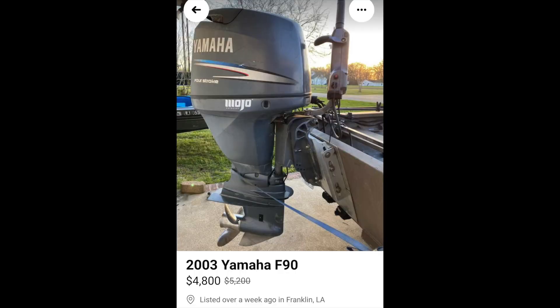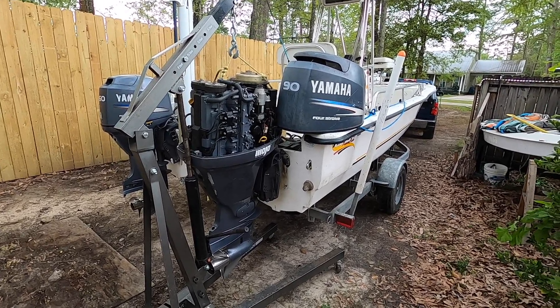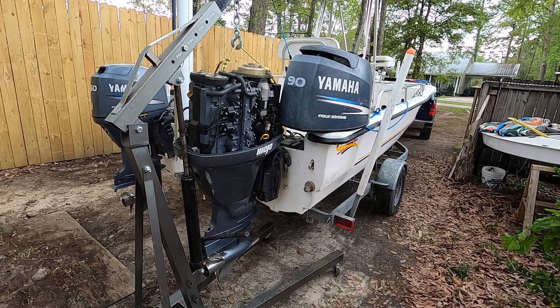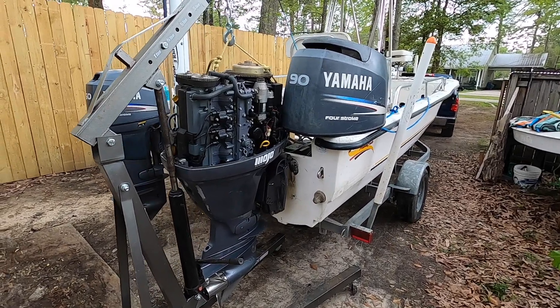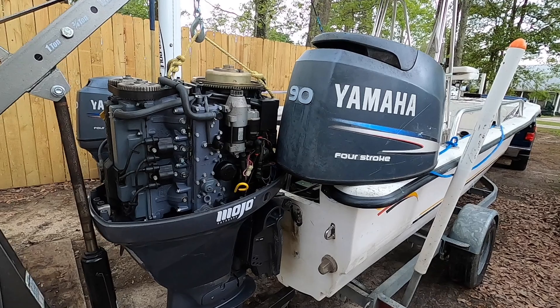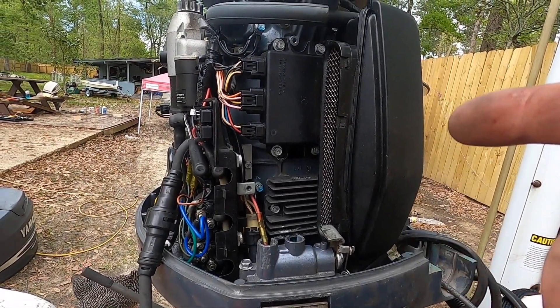A couple reasons I chose the 90: first, it's a lot of work changing out two motors — hunting them down, meeting people, purchasing twice, mounting them, and making sure everything lines up. Since it's a lot of work, I wanted to make it worthwhile. Putting a 75 on here and only gaining 15 horsepower each didn't seem lucrative enough. Upgrading to 60 more horsepower — adding a whole another 60 — made more sense. The second reason is that 90s are more popular, so you'll see way more 90s than 70s or 75s, giving a better chance of finding a matching engine in the same era.